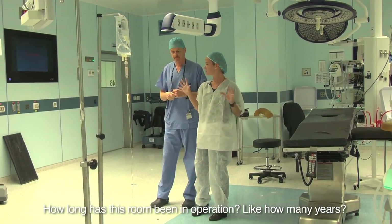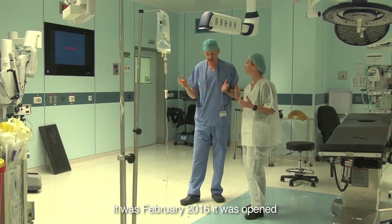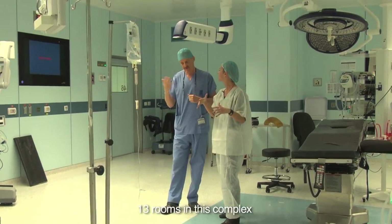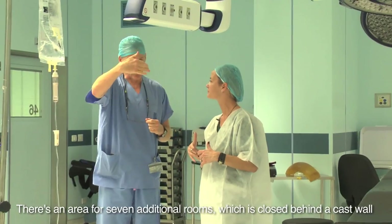How long has this room been in operation? It was opened in February 2016 — about one year. How many rooms are there of a similar kind? There are 13 rooms in this complex, and there is an area for seven additional rooms which is closed in a cast wall.